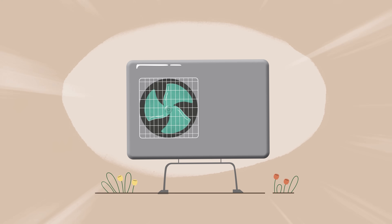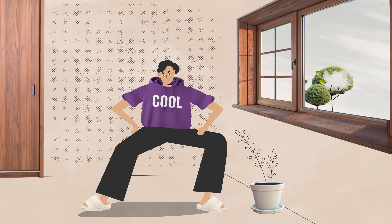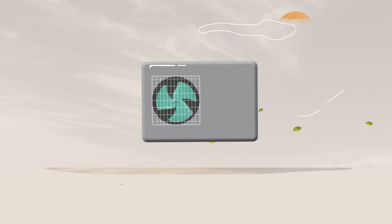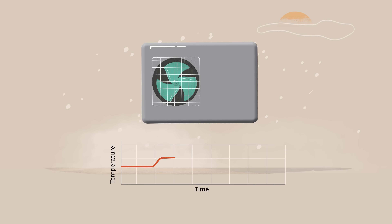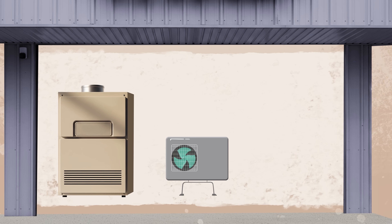But a heat pump is like having the perfect outfit for every time of year, so you're always comfortable no matter what's going on outside. They're smaller and more flexible, so heat pumps can provide the perfect amount of heating and cooling when it's needed — an HVAC system that's just right for your house.